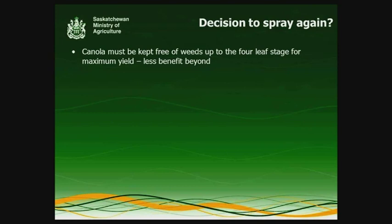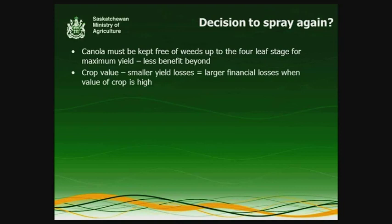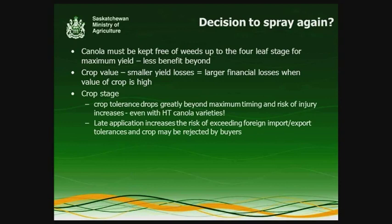Our decision to spray: studies on the critical period of weed control for canola show that canola needs to be kept free of weeds up to the four-leaf stage to get maximum yield, and beyond that there's less benefit. Are we going to get a return on our investment in herbicide if we go in again? Crop value has a big impact — if you've got a very high crop value, smaller yield losses have a larger financial impact. When crop prices are high, you may want to consider even a smaller yield loss as significant and go in with that application.